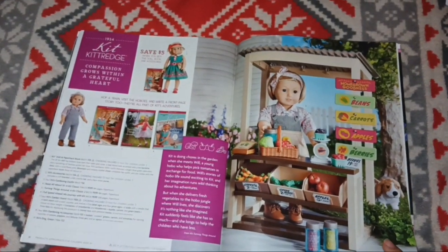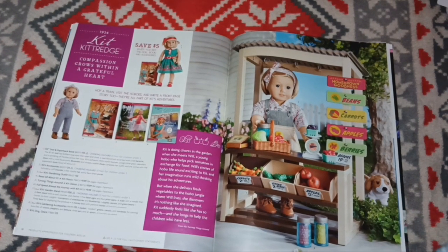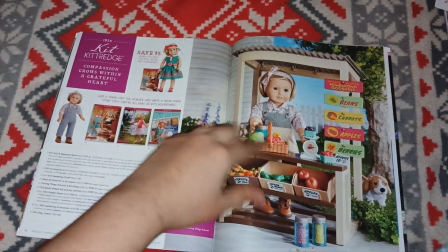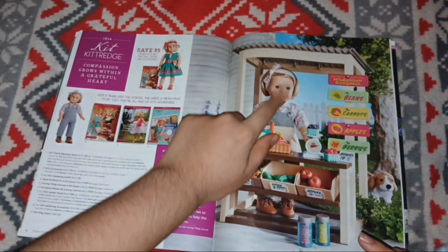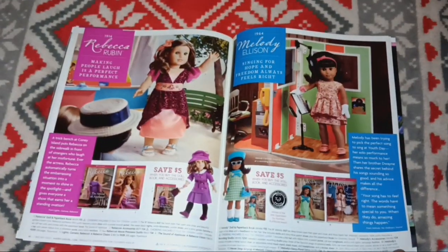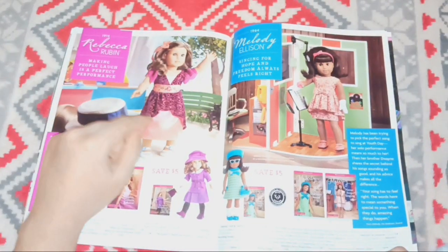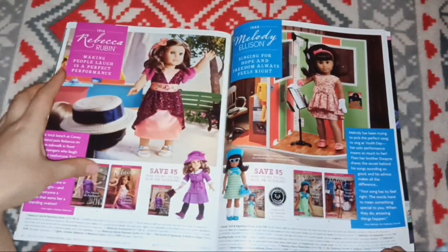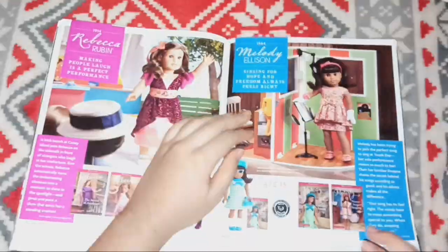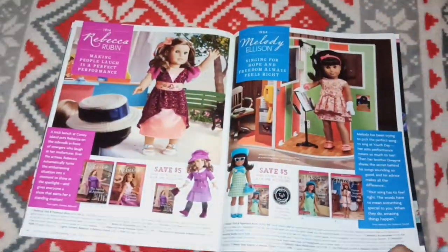Next is Kit Kittredge with her BeForever stuff before most of it was retired. This stuff retired really quickly — I think they axed it the next year or so after they released it. You can see all her BeForever books, which aren't very popular, and this outfit which I loved but never got — I was a Girl of the Year collector, as you all know. Here's Rebecca Rubin; I think this was still available, but it might be retired now. And one of my favorites is here — Miss Melody. I love Melody's story; what they released for her was really, really cool.